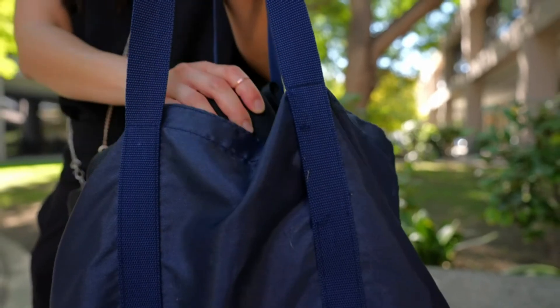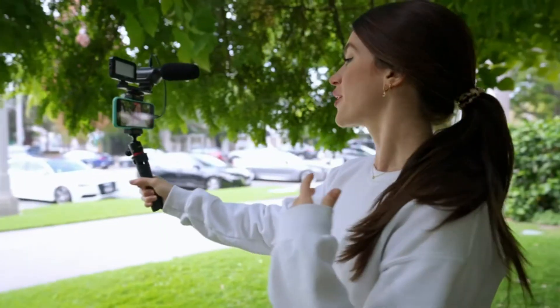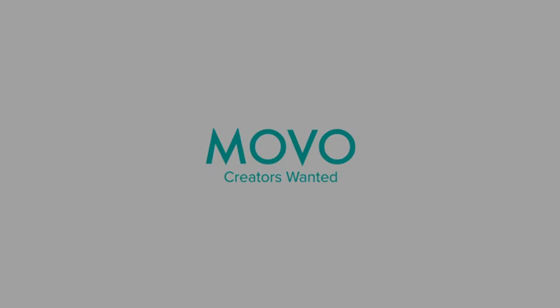Adjustable desktop tripod with phone mount, rechargeable LED with three brightness levels, rail mount bracket to accommodate any cold shoe or 1/4 thread accessories, and 3.5mm TRS and lightning cables. Easy setup — microphone and accessories are designed for easy use and quick setup. Perfect for vloggers, podcasts, live streaming, YouTube, and more.